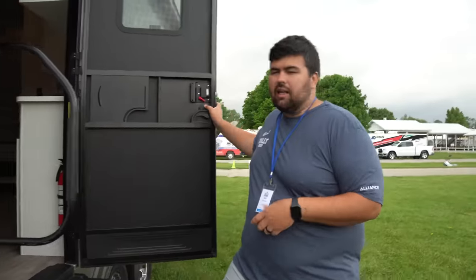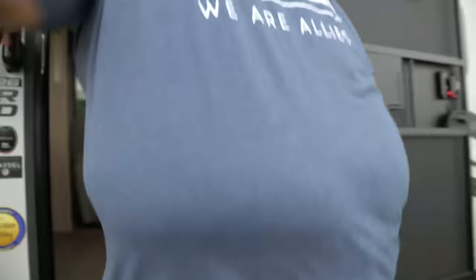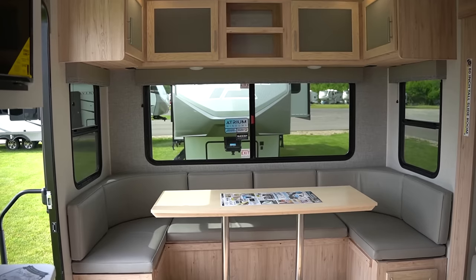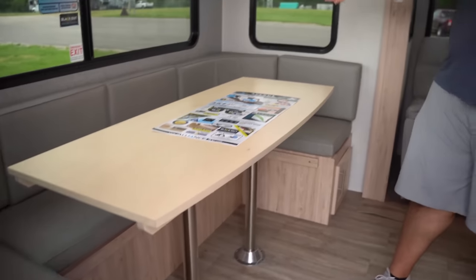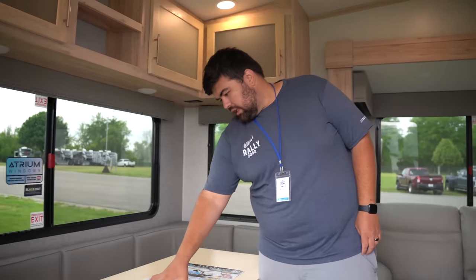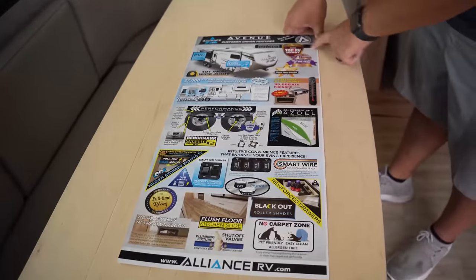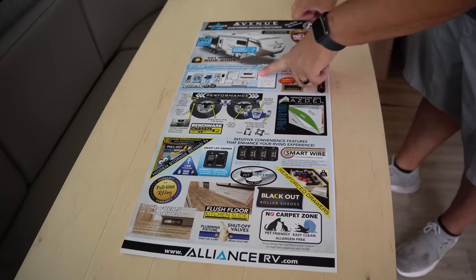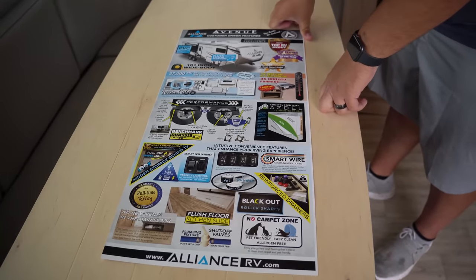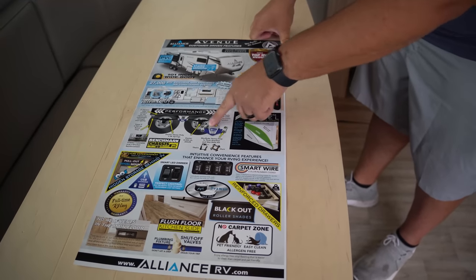We're probably going to go into a little more detail with this one since it is brand new. Walking in, I love this U-shaped dinette — plenty of cabinet space, still using the nice big atrium windows. It feels really nice and bright in here. They have a reference sheet talking about Alliance's different features — if you guys want to pause and look at that. PVC roof, high-efficiency air conditioner at 27,000 BTU, which we've personally found to be very efficient and quiet, and the performance running gear.